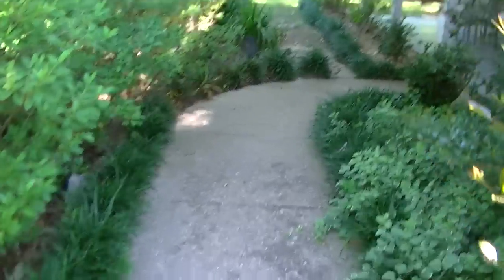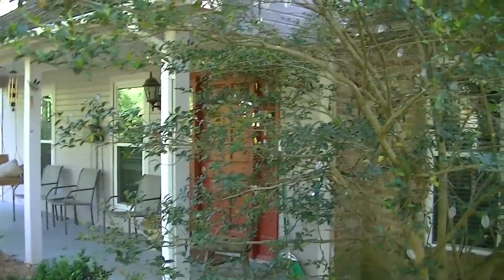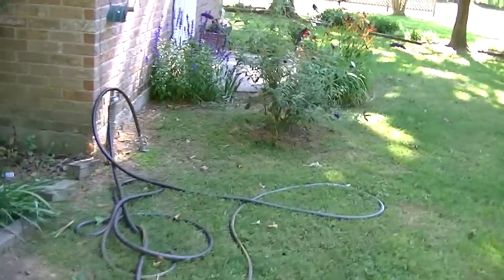This is our front walk into the house and we'd welcome you at our door any day — come on by and visit with us sometime.